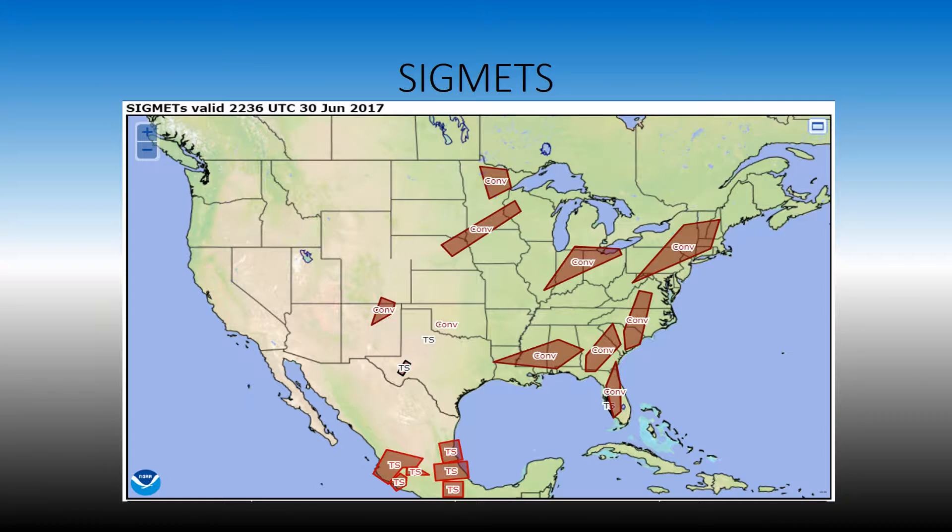Next are our SIGMETs for the day. This was issued at 2236. We have quite a lot of convective SIGMETs that are out. Again, that's due mostly to the storms that are associated with the low pressure over Wisconsin. Also, that trough extending in off of the Pacific is causing some convective SIGMETs on the southeastern coast.